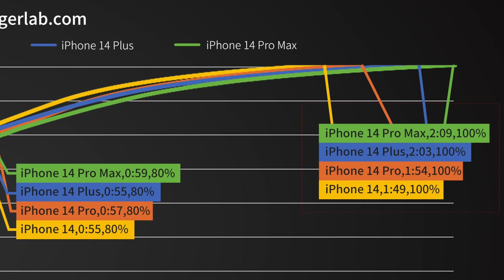The iPhone 14 is still the fastest, taking 1 hour and 49 minutes, while the iPhone 14 Pro Max becomes the slowest at 2 hours and 9 minutes.